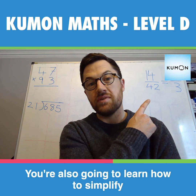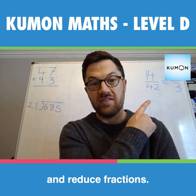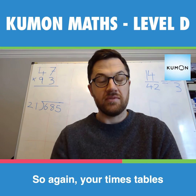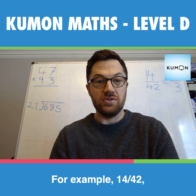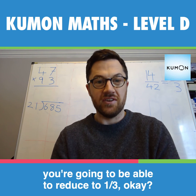You're also going to learn how to simplify and reduce fractions. Your times tables are going to come in very handy here. For example, 14 over 42 — you're going to be able to reduce that to one third.